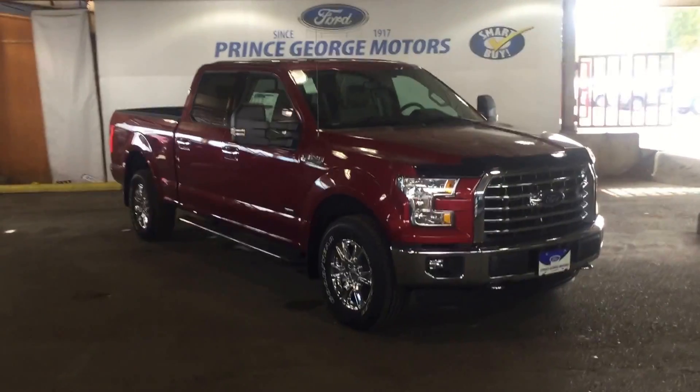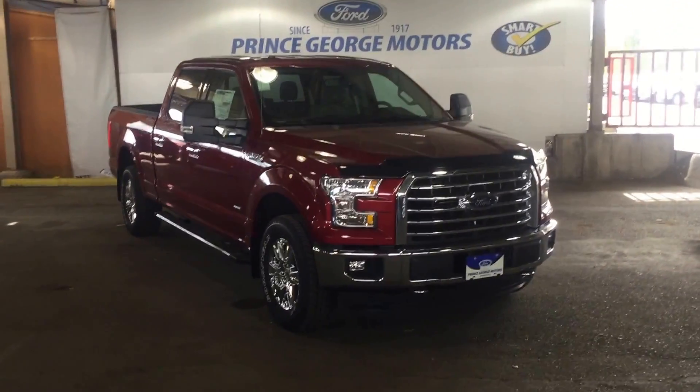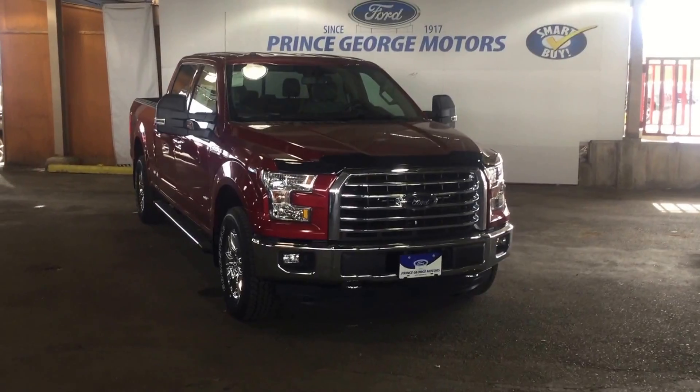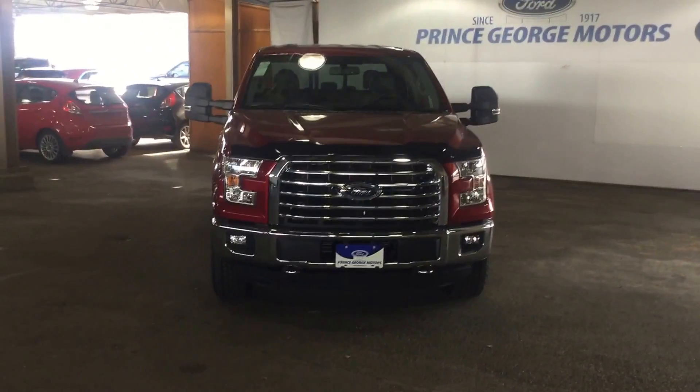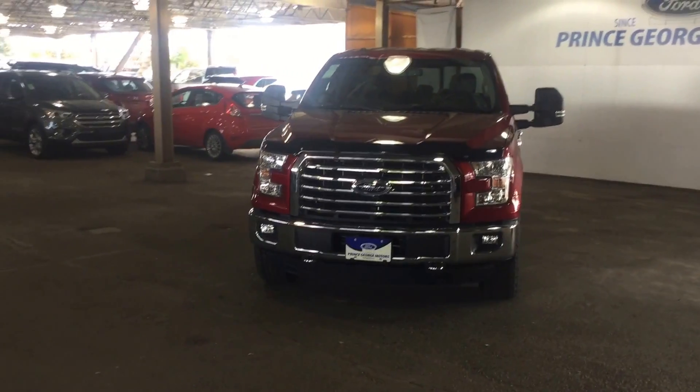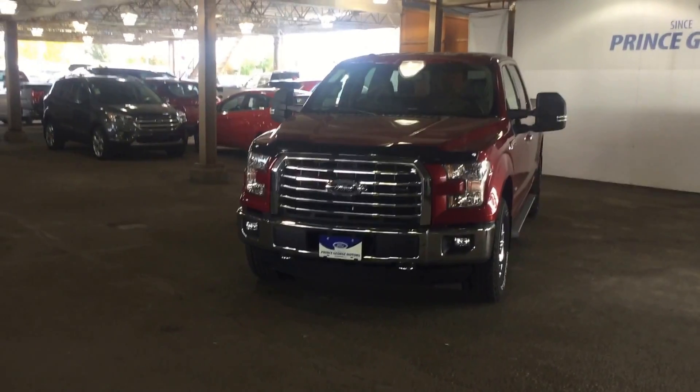Hello, good afternoon and welcome to Prince George Motors. We're your local Ford dealership located off Highway 97 at 1331 Central Street. Our phone number here is 250-563-8111. You can stop in at any time or make a phone call for an appointment for a test drive.